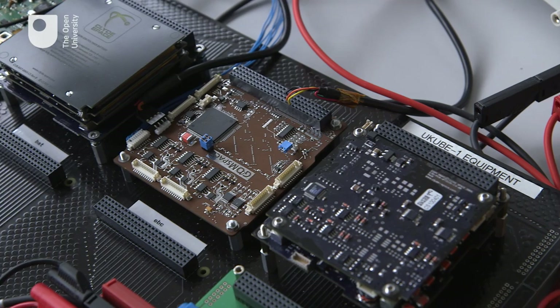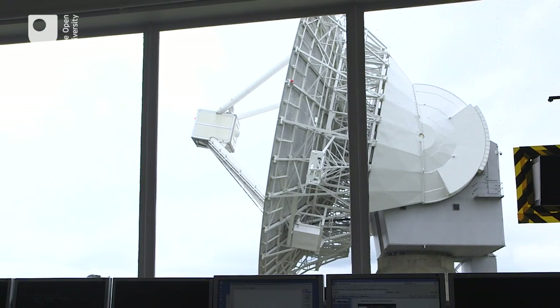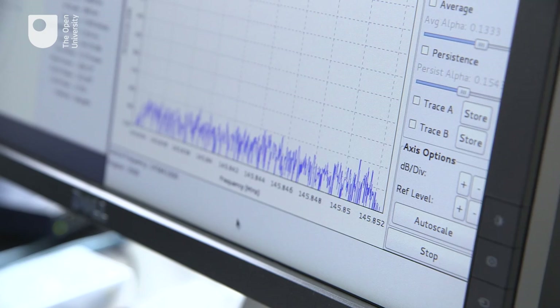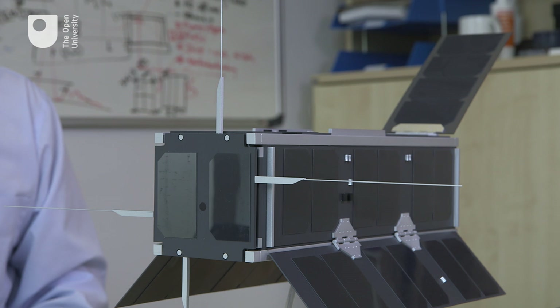Our work with U-Cube-1 is looking at the second route. Here in the control room of the Chilbolton ground station, the data will be received from U-Cube-1 and later redistributed to all the collaborators on the project. It's universities like the Open University that are key partners in the UK's space programme.